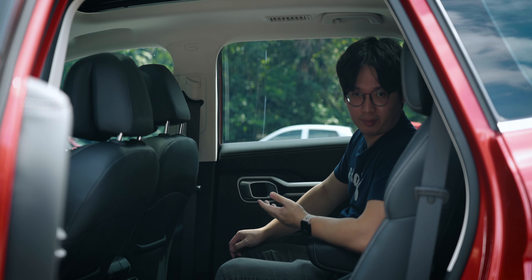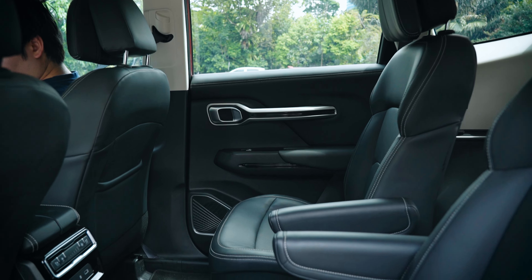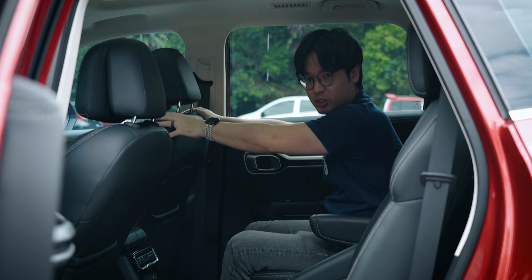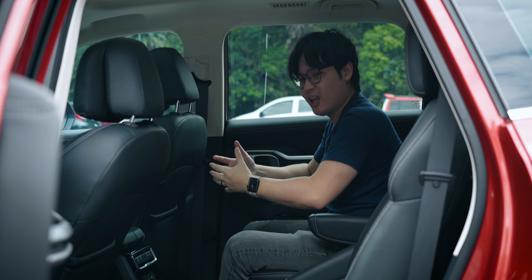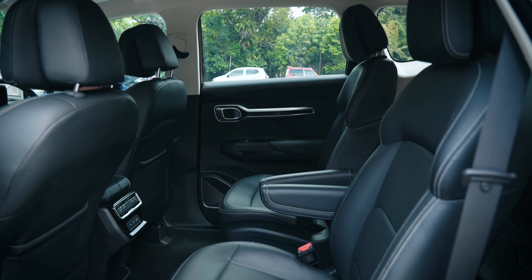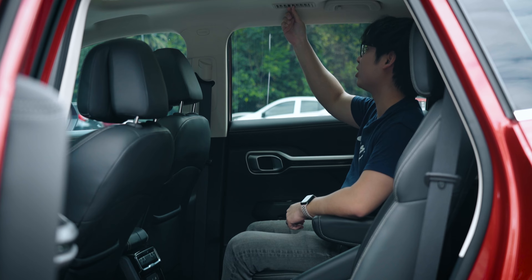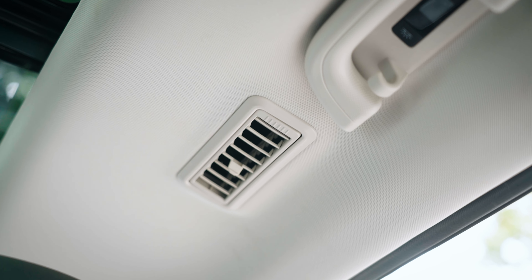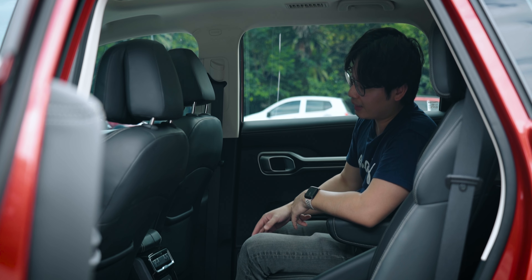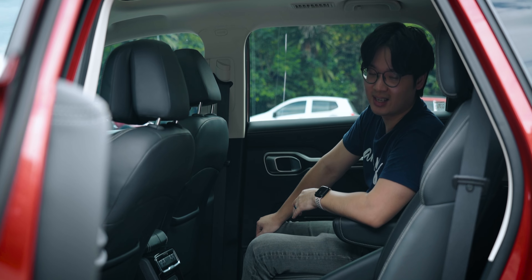Moving to the back, because this is the flagship variant you've got two captain seats for the second row, and it is the most comfortable place to be in the X90. With the driver's seat adjusted to my driving position, I've got a ton of leg space even though I'm not particularly tall at only about 165cm. These two captain seats are also ventilated, which can be controlled right here, and you've got dedicated aircon vents on top to blow directly to your face, keeping you comfortable on longer road trips. The seat base for the captain seat is also longer than the driver's seat.